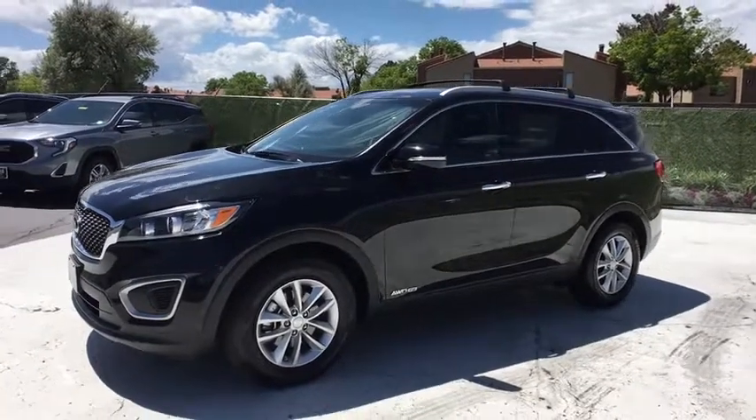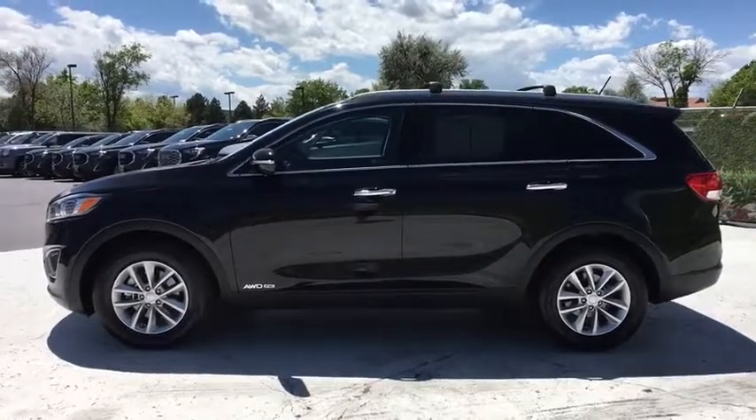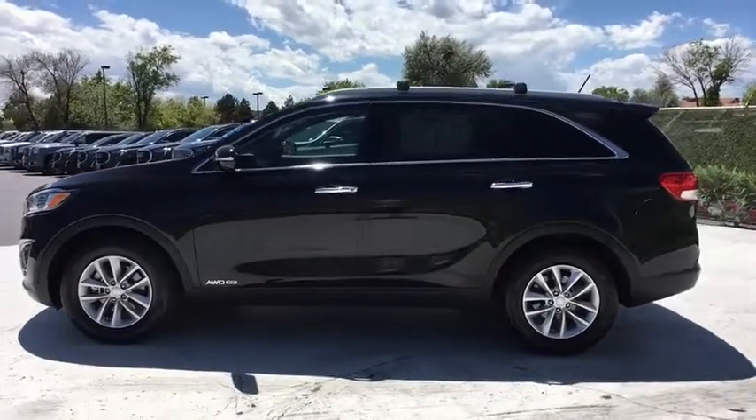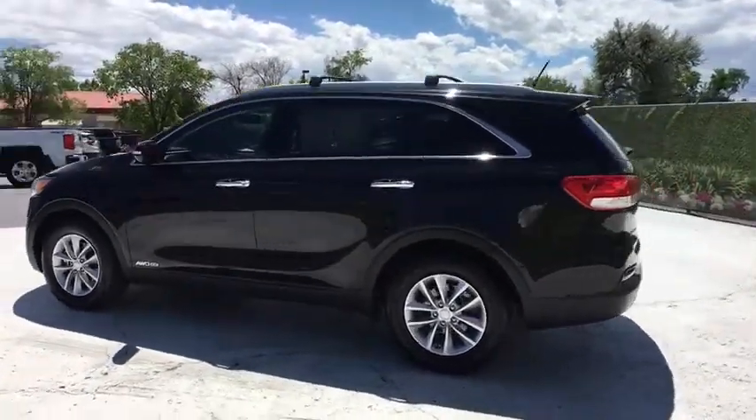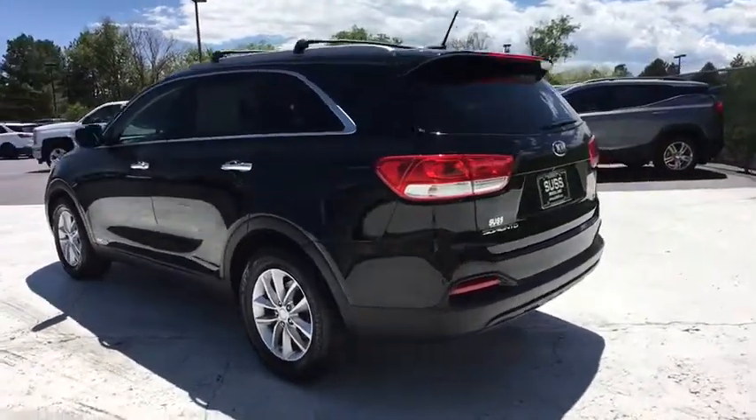The 2016 Kia Sorento. The Kia Sorento is a comfortable riding, powerful compact SUV loaded with impressive standard features. Take one look at its stylish, sleek design and you'll want to cross over to a Sorento.